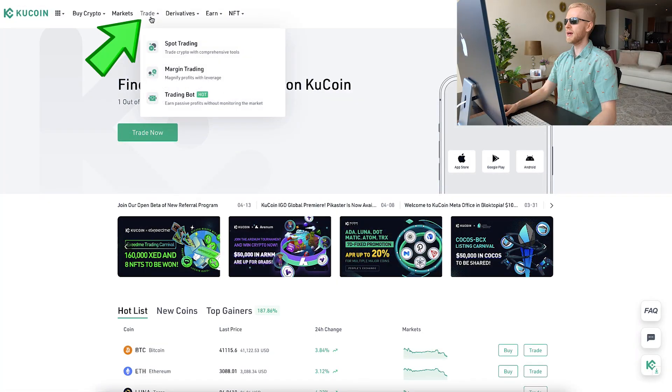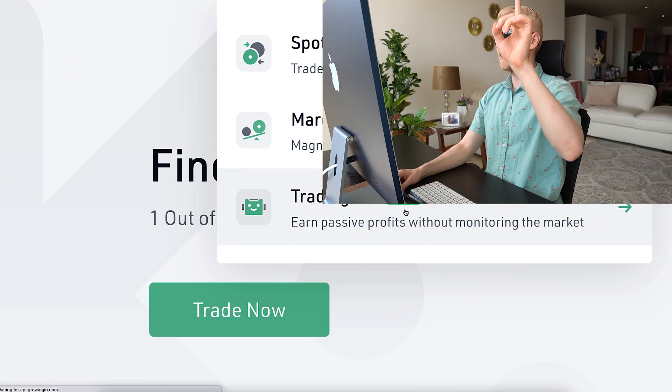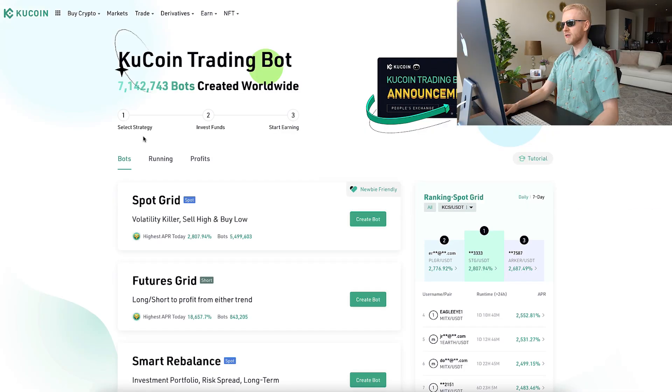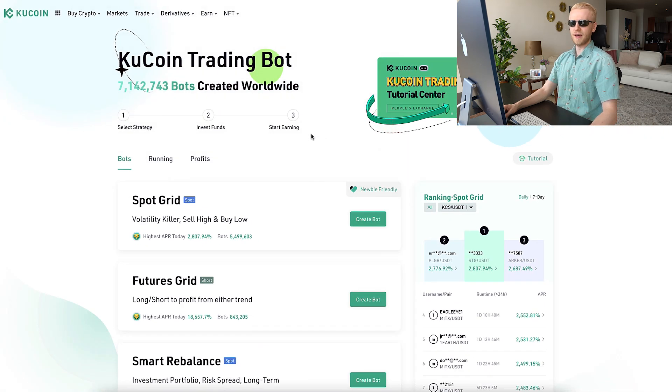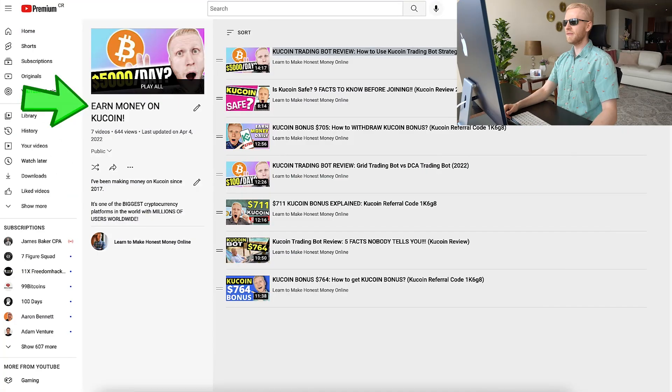The first thing you are probably asking is where to find all of these bots on KuCoin and Binance. On KuCoin, when you go to the trade section, here is the trading bot — it says "earn passive profits without monitoring the market." They show step one: select strategy; step two: invest funds; step three: start earning. In theory it seems simple, but in practice you need to know all the details, as I've explained in my Earn Money on KuCoin playlist.